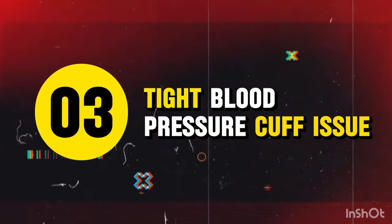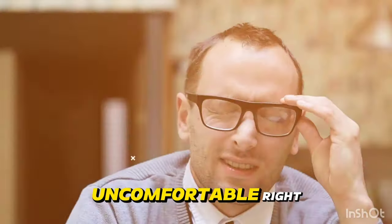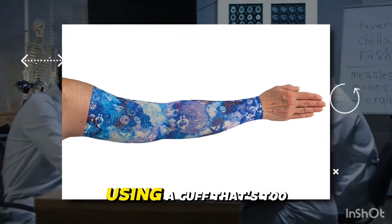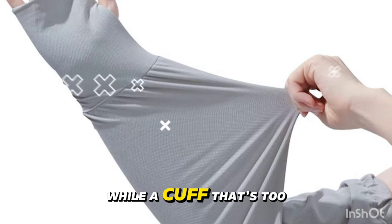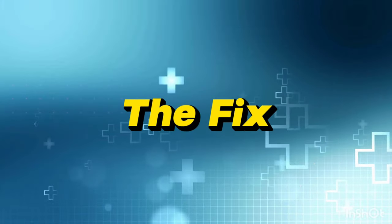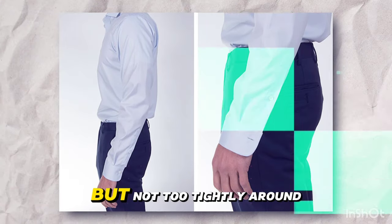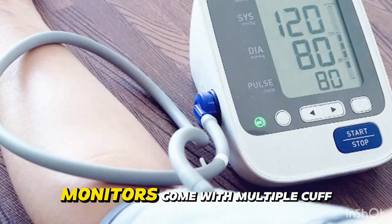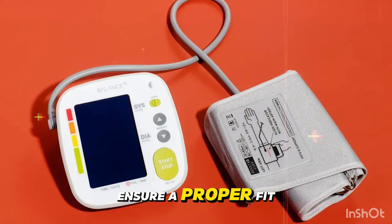Mistake 3: Tight or loose blood pressure cuff. A 2021 study found that using a cuff that's too small can lead to an overestimation of blood pressure, while a cuff that's too loose can result in an underestimation. The fix: choose a cuff size that fits your arm properly. The cuff should fit snugly but not too tightly around your upper arm, about one inch above your elbow. Most home blood pressure monitors come with multiple cuff sizes or adjustable cuffs to ensure a proper fit.